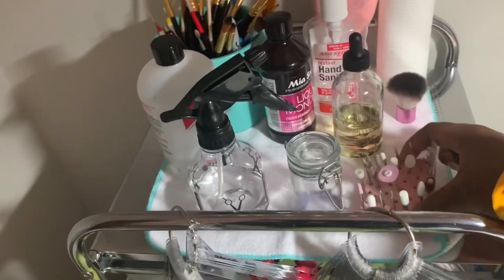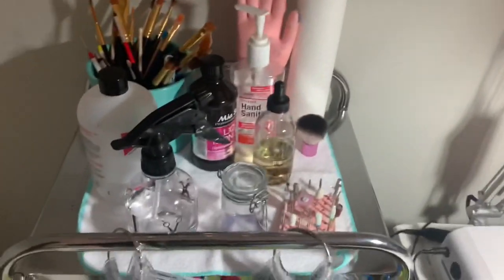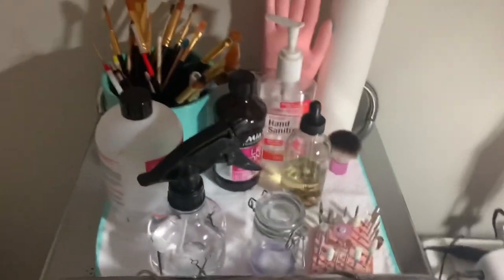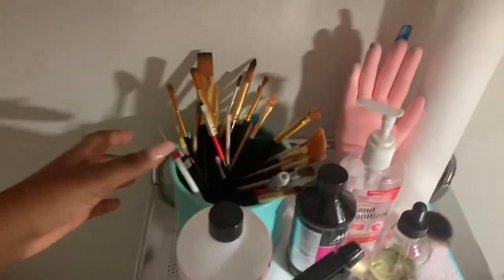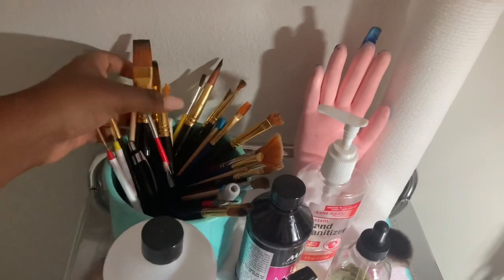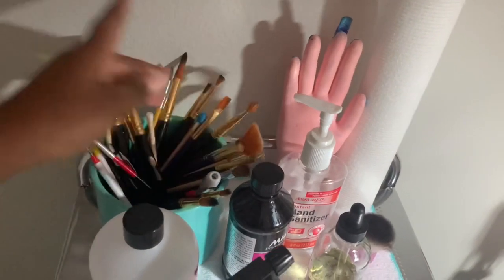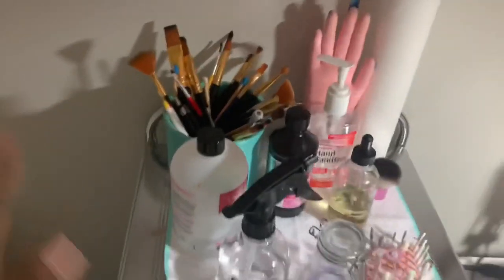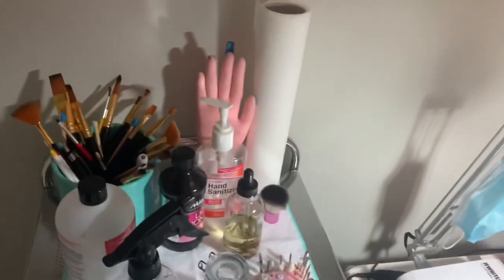I have this dust brush, some cuticle oil, and here is my drill bit holder that I also made out of clay — I had them all over the place before and didn't really want to buy one, so I just made one. Here I have all of my brushes, pens, acrylic brushes, and detail brushes, and I have some Sharpies in there too.